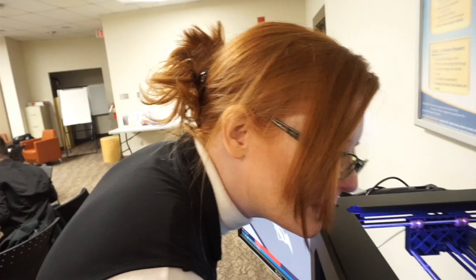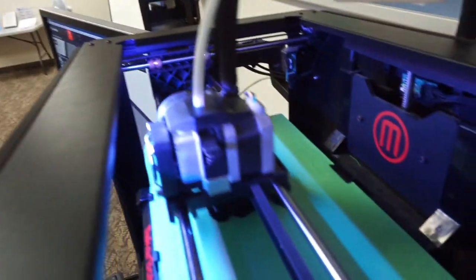If somebody comes into this cold, how long does it take them to make their first project? We can get somebody making their first project within a couple of hours. We set them up on a browser-based account so they can use it here or design at home, show them the basic elements of the 3D printer, and they're printing pretty quickly.